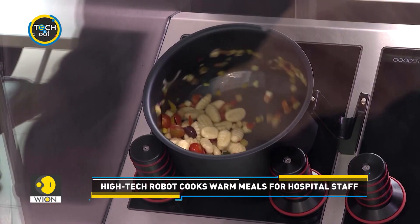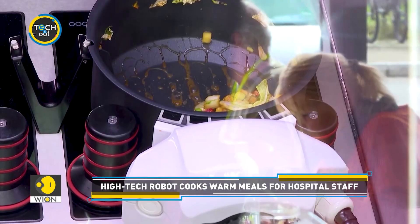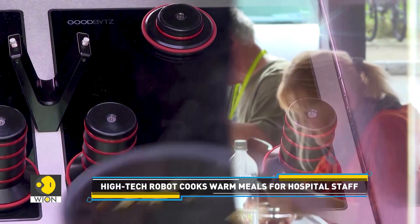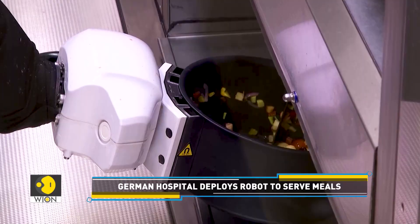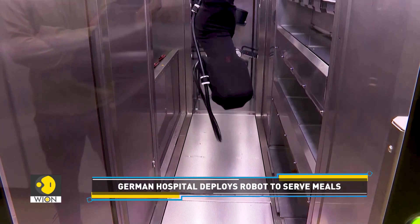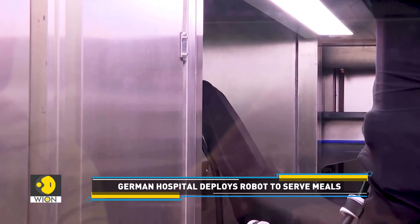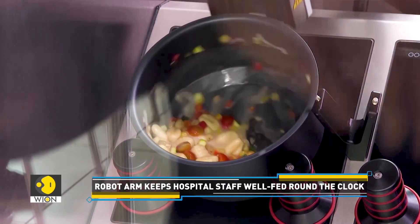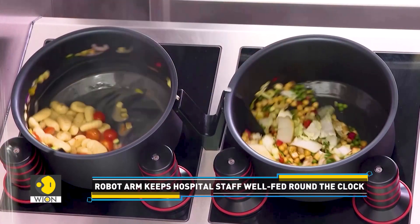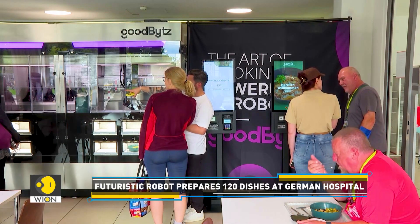A hospital in Germany has found a futuristic solution to keep its staff well-fed around the clock. The Tübingen University Hospital now relies on a high-tech robotic arm to prepare up to 120 different dishes, ensuring its hard-working employees have access to warm meals any time of the day.